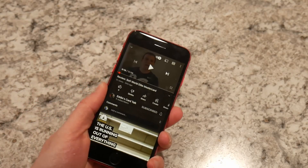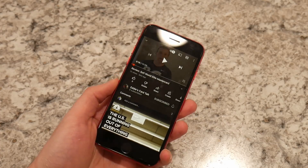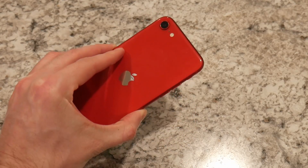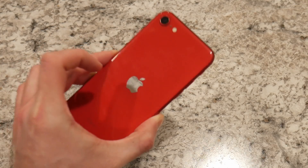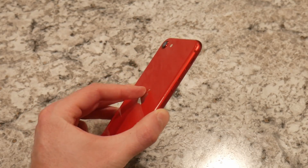Everything here is really good. This phone is so fast and speedy, even all this time later. It's like nothing I've ever seen. That's something awesome about this iPhone SE. The color is fantastic — I love it. But that's kind of where my love for this iPhone SE ends.